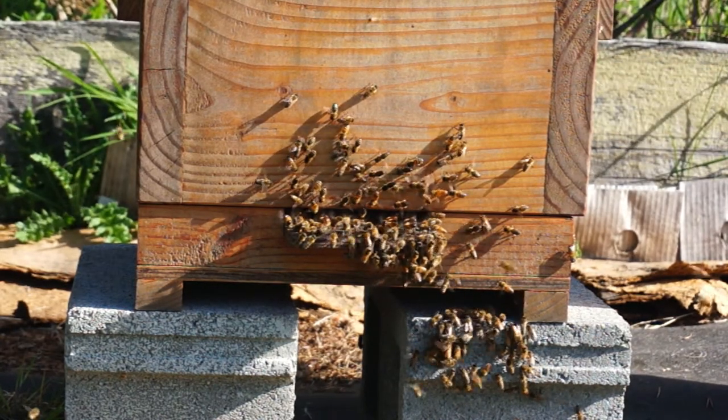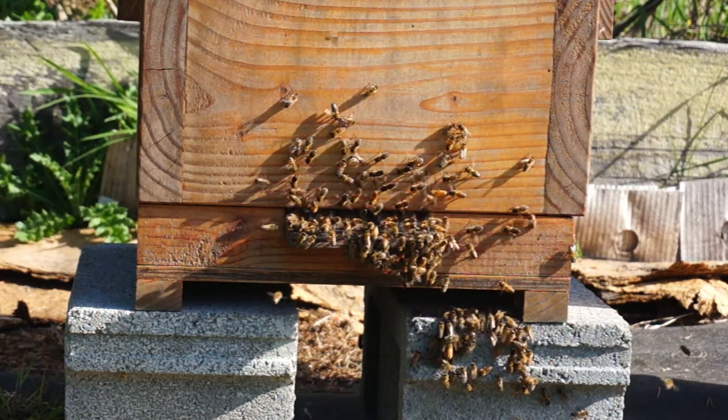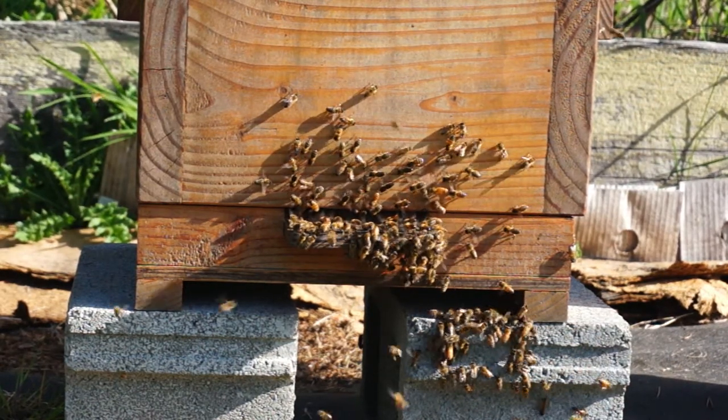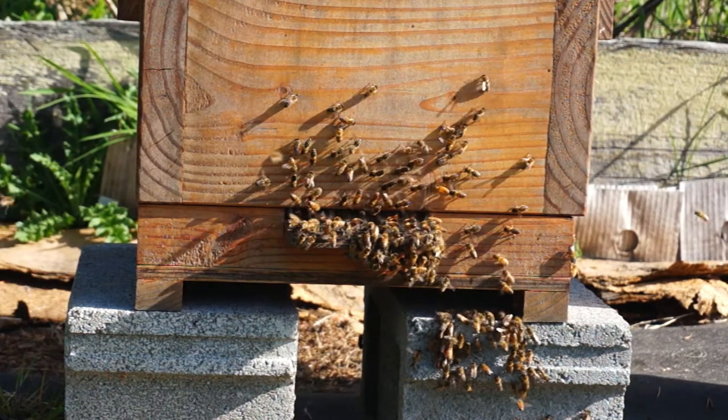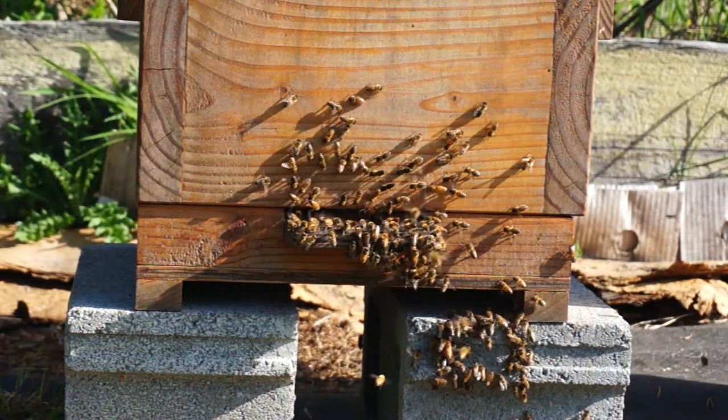The swarm that I installed in this beehive yesterday with the swarm box didn't take, I'm sorry to say. The bees clustered on a nearby cedar tree, and the swarm on the cedar grew larger and larger.